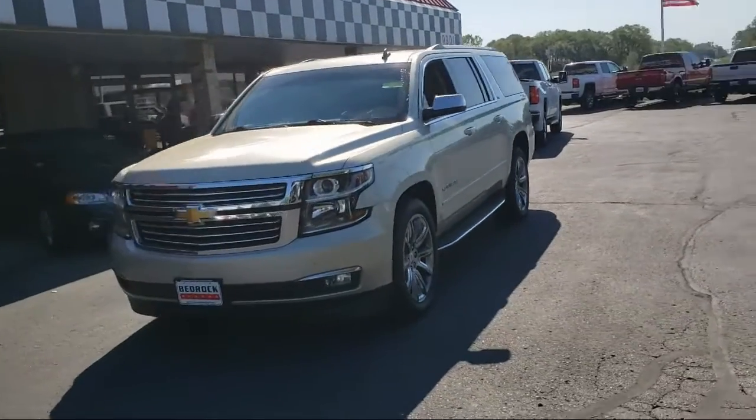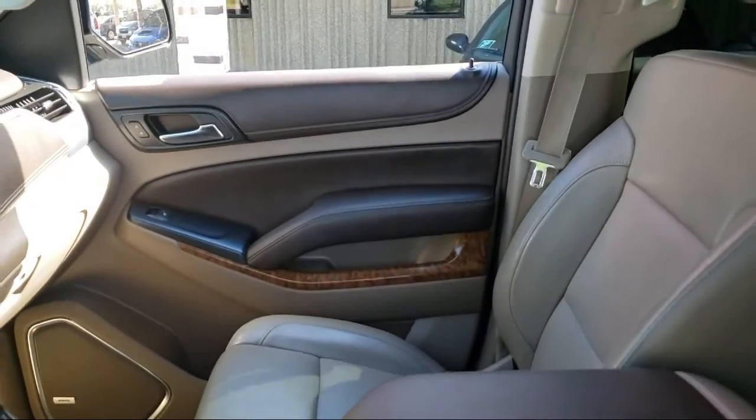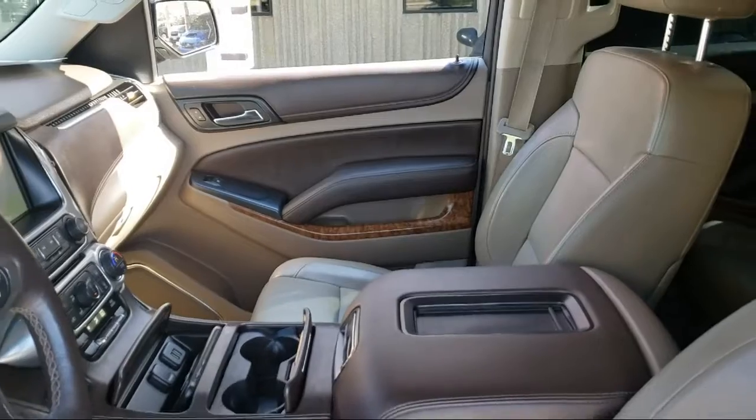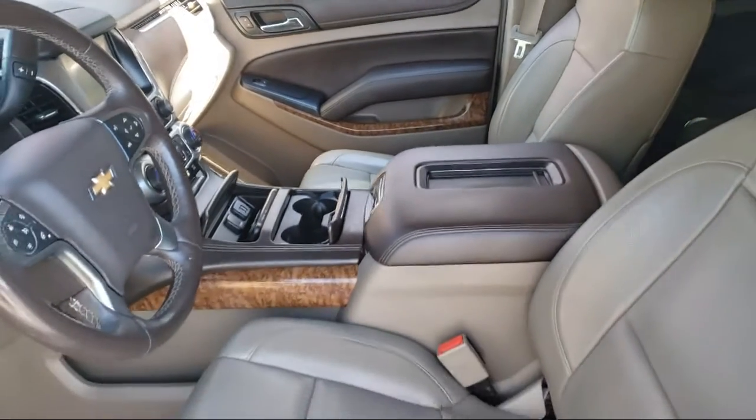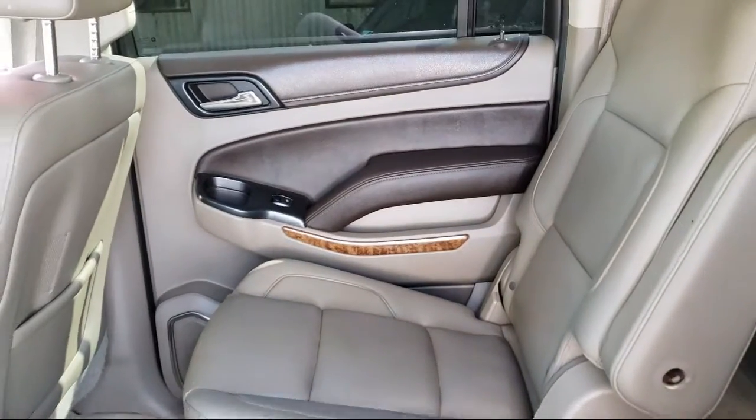Since 1975, Bedrock Motors has been providing top-notch customer service and high-quality vehicles to our friends and neighbors here in the Twin Cities' northern suburbs. We specialize in lifted trucks and Jeeps, and we ship inventory from all over the country.